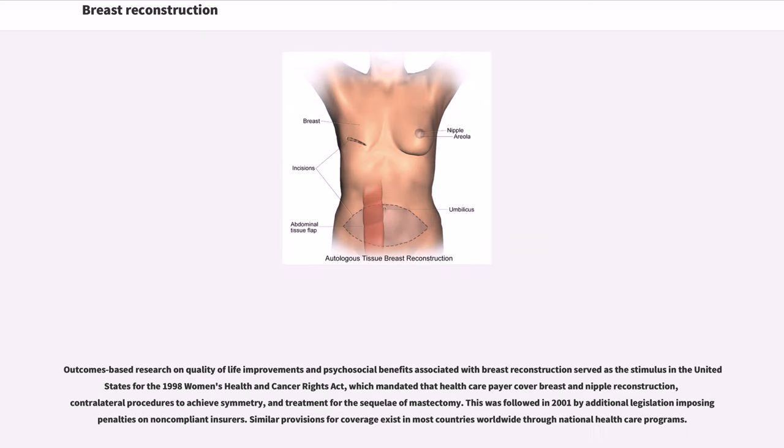Outcomes-based research on quality of life improvements and psychosocial benefits associated with breast reconstruction served as the stimulus in the United States for the 1998 Women's Health and Cancer Rights Act, which mandated that healthcare payers cover breast and nipple reconstruction, contralateral procedures to achieve symmetry, and treatment for the sequelae of mastectomy. This was followed in 2001 by additional legislation imposing penalties on non-compliant insurers. Similar provisions for coverage exist in most countries worldwide through national healthcare programs.